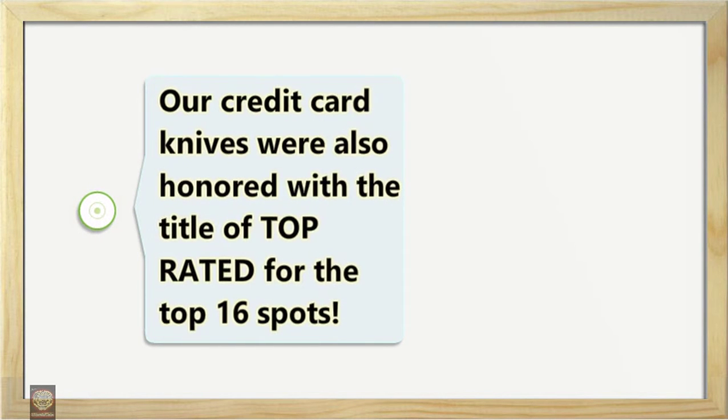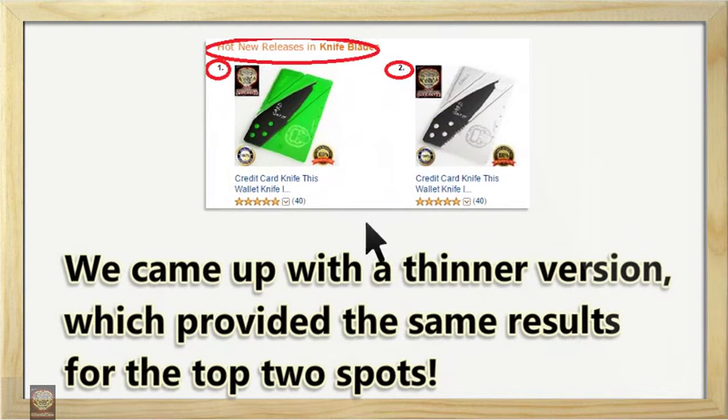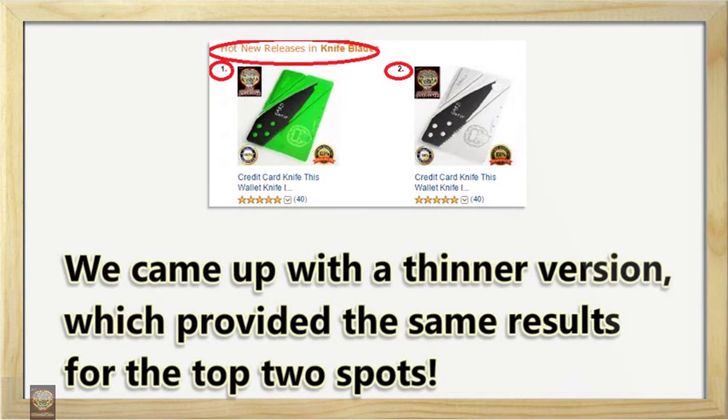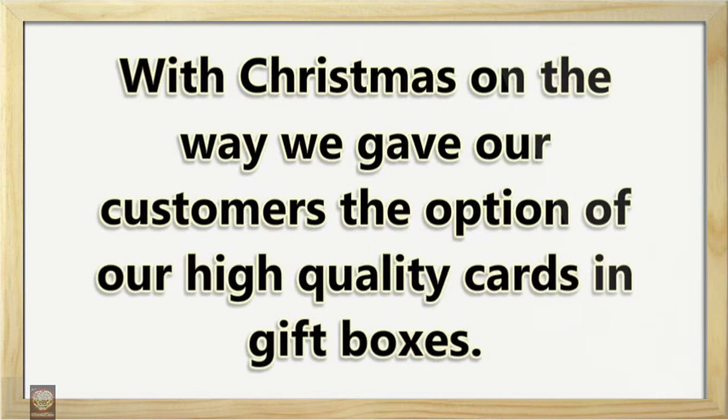Our credit card knives were also honored with the title of top rated for the top 16 spots. We came up with a thinner version which provided the same results for the top two spots. With Christmas on the way, we gave our customers the option of our high quality cards in gift boxes.